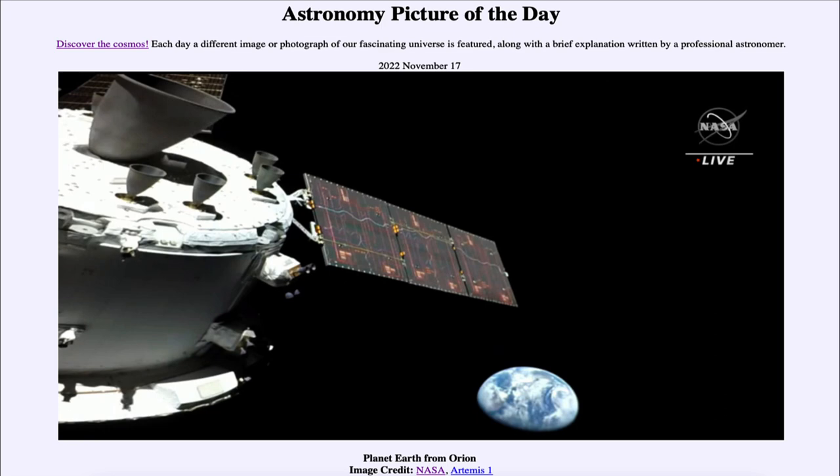So that was our picture of the day for November 17th of 2022, titled Planet Earth from Orion. We will be back again tomorrow for the next picture, previewed to be the protostar within, so we will see what that is about tomorrow. Until then, have a great day everyone and I will see you in class.